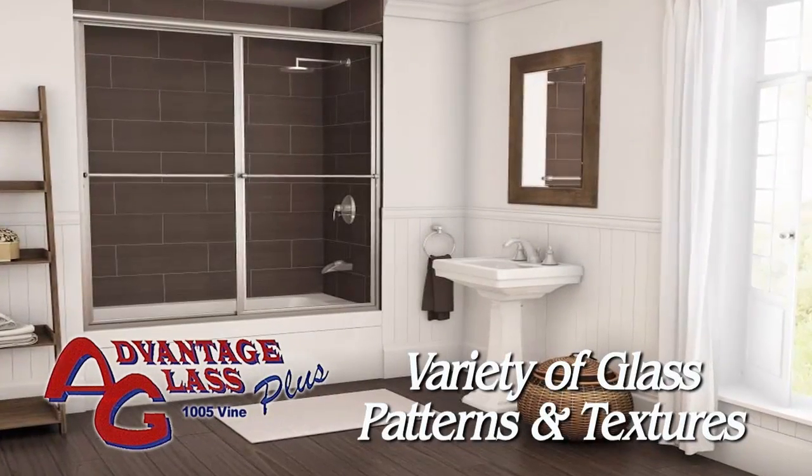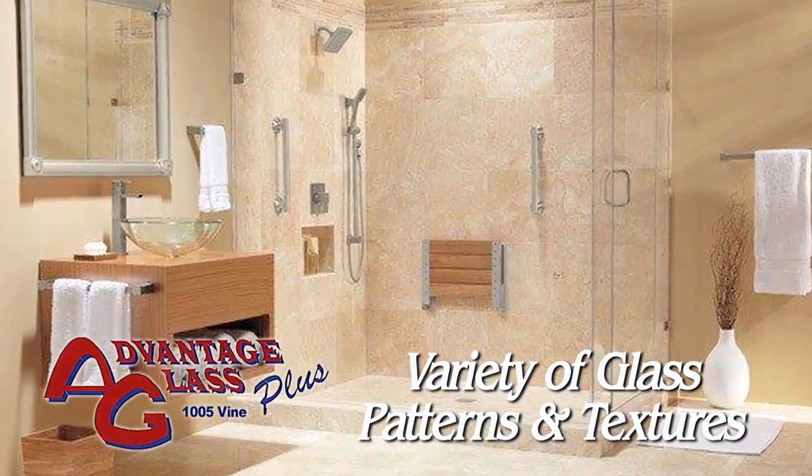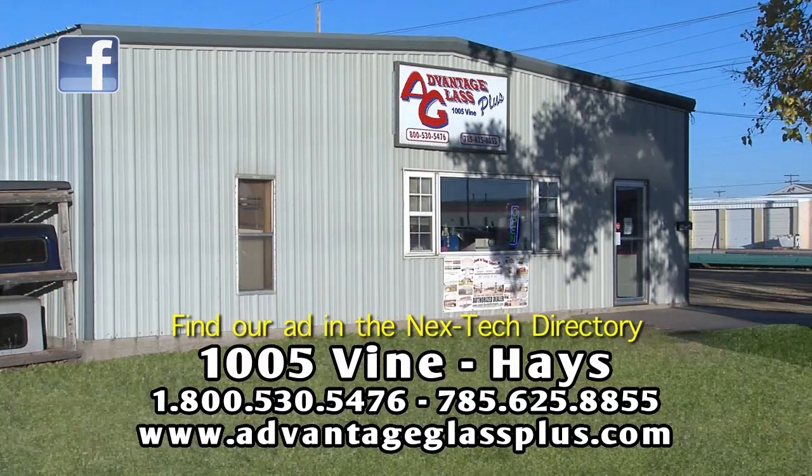Give your bath some personality and style with patterned glass available in many textures including obscured, clear, and rain. Let the glass experts from Advantage Glass Plus create your new bath enclosure. 1005 Vine in Haze. Find our ad in the next tech directory.